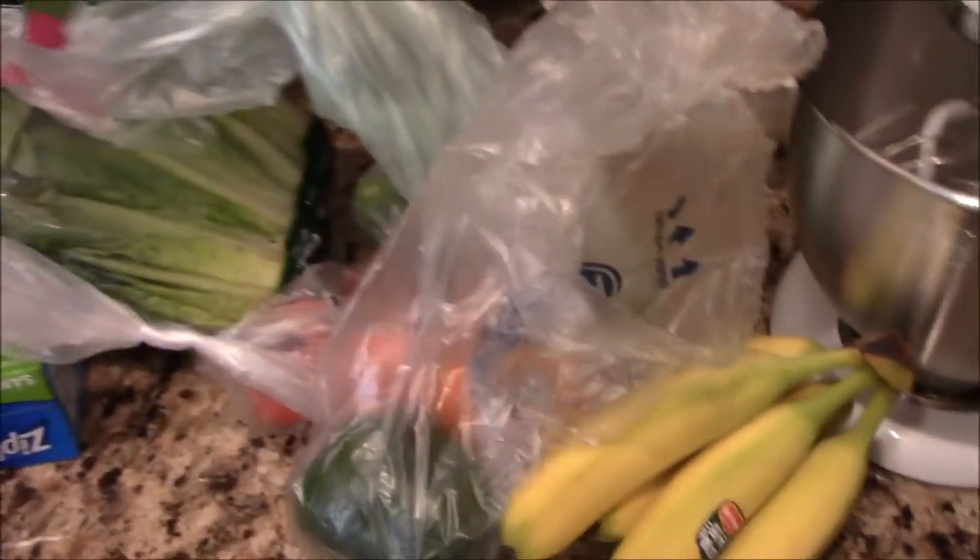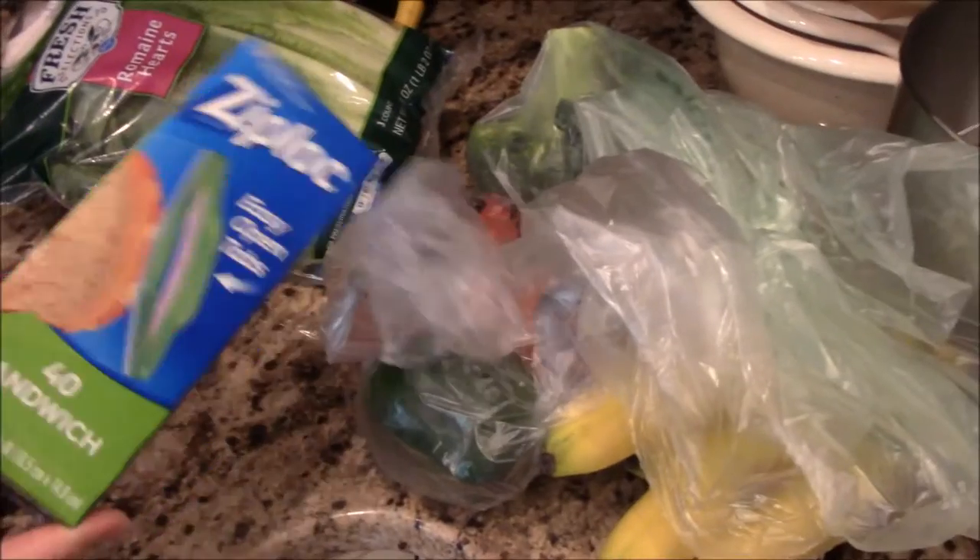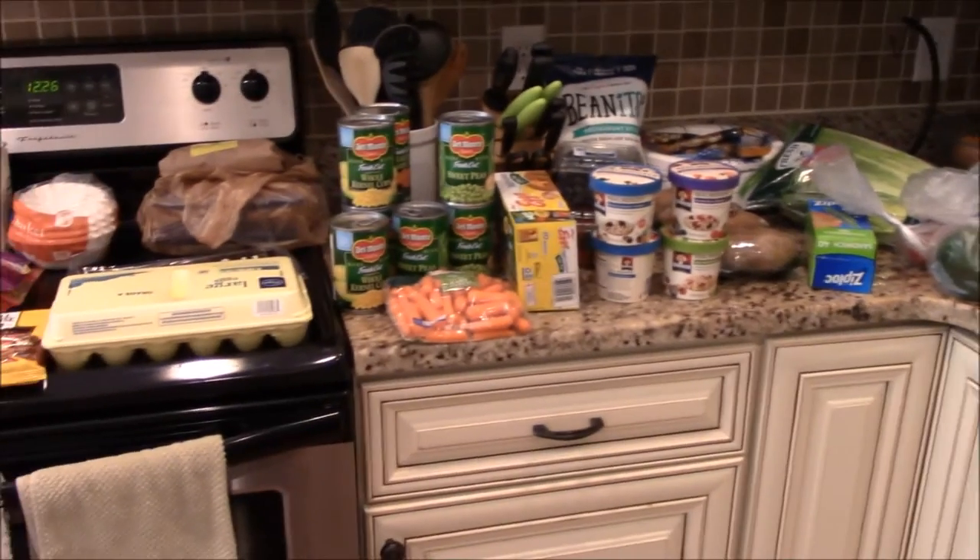I got some potatoes and our veggies — peppers, tomatoes, broccoli, and lettuce. I also got some Ziploc bags with the little tab on them, which I haven't tried yet, and some bananas. I had several coupons so that's why I got multiples of some things. But other than that I pretty much buy the same exact thing every week.